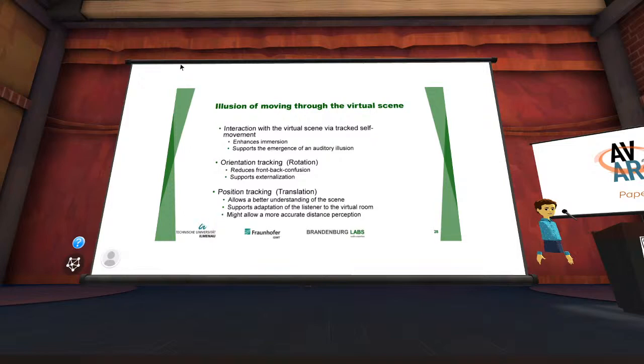An upcoming PhD thesis by Annika Nigheheart shows that tracked self-movement significantly enhances immersion and realistic feeling. Orientation tracking — rotation — has long been known to reduce front-back confusion and support externalization. Translation tracking — actually walking in the room — allows better understanding of the scene, supports adaptation of the listener to the virtual room, and may allow more accurate distance perception.